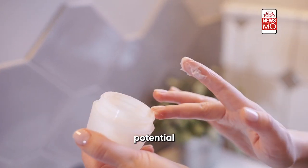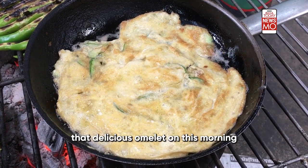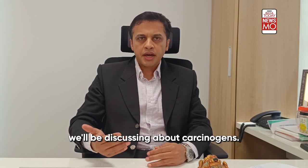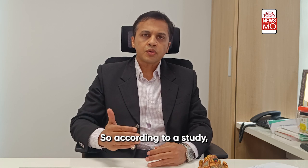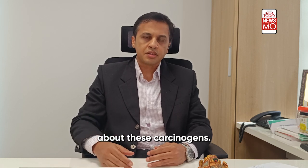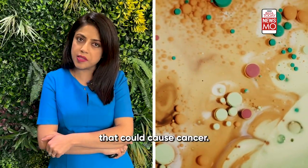Does your face cream have the potential to give you cancer, or does the Teflon non-stick pan that you made that delicious omelet on this morning have the potential to inflict cancer? Don't be surprised because this might just be the case. Today we'll be discussing carcinogens — substances which can potentially cause cancer. According to a study, everyday products that you use can have carcinogens, and you must be aware of them. Products we depend on and use every day contain harmful chemicals that could cause cancer.